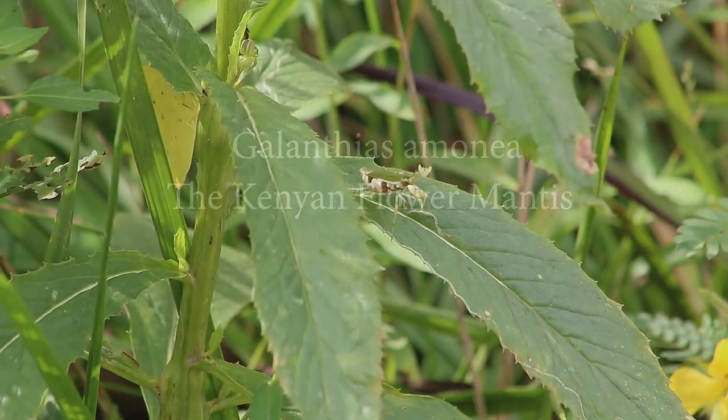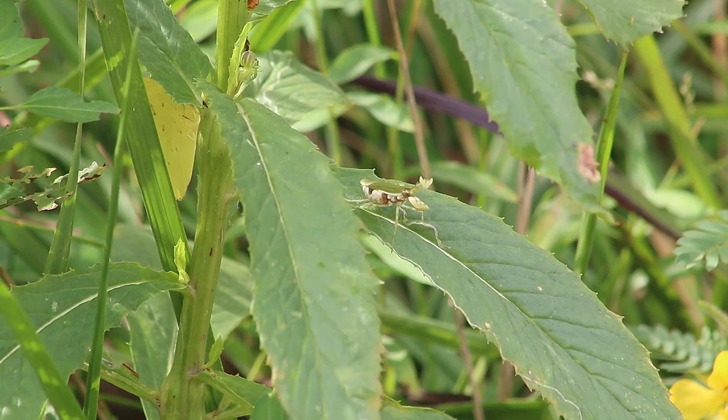Galinthius Ammonia, the Kenyan Flower Mantis. This mantis is found primarily in Kenya and Sub-Saharan Africa.